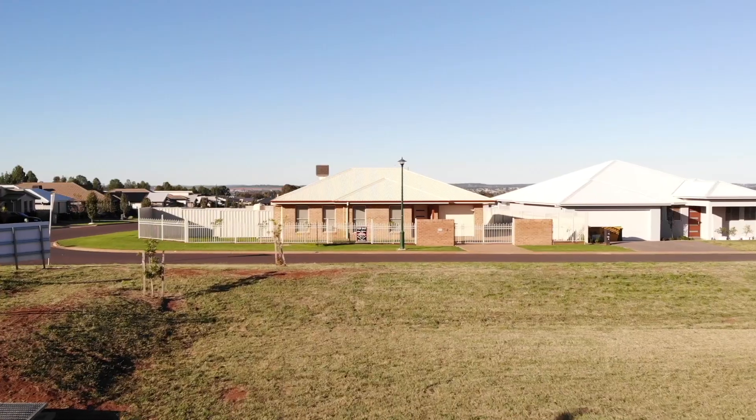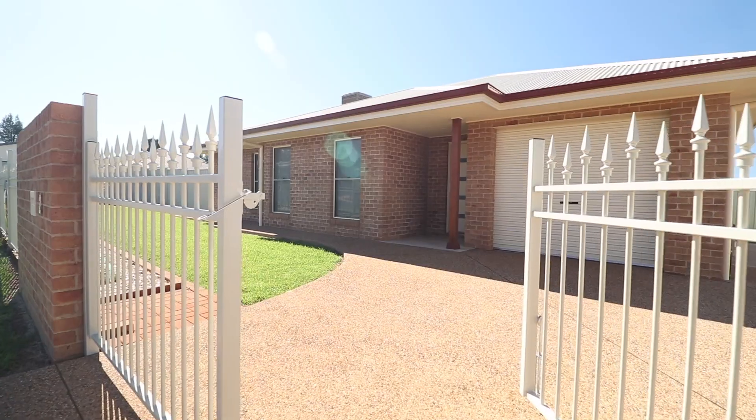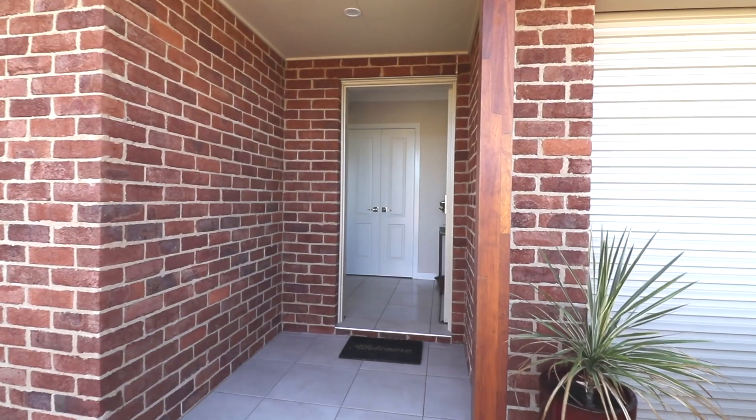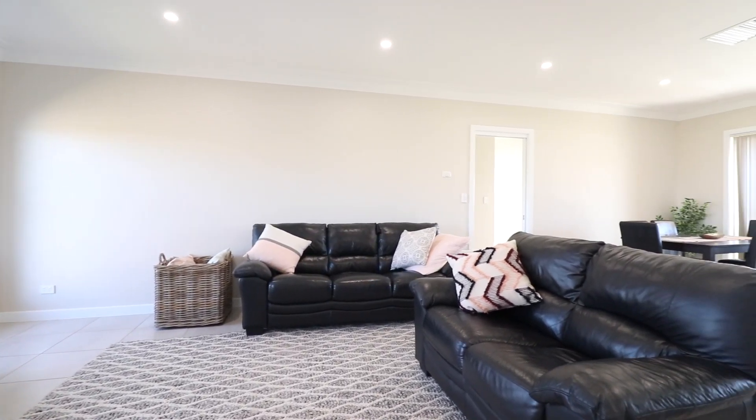Lana Whalen Realty presents 2 Tolmer Terrace. Such a prize for first home buyers, young couples, investors or retirees who don't need the space but still want a luxury lifestyle.